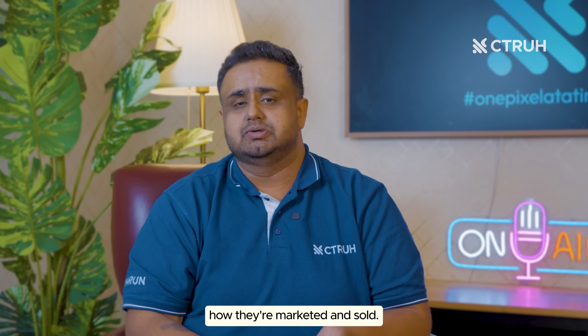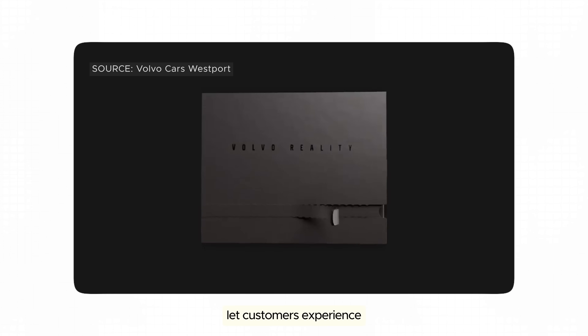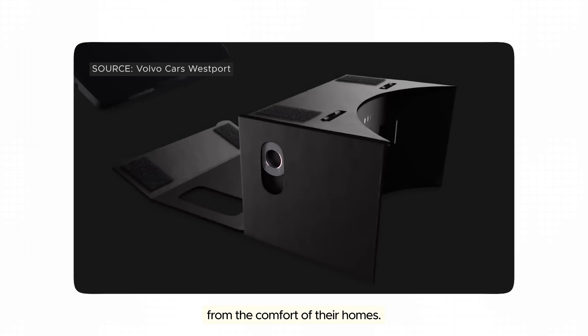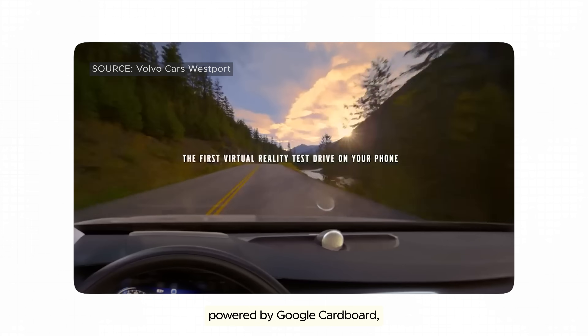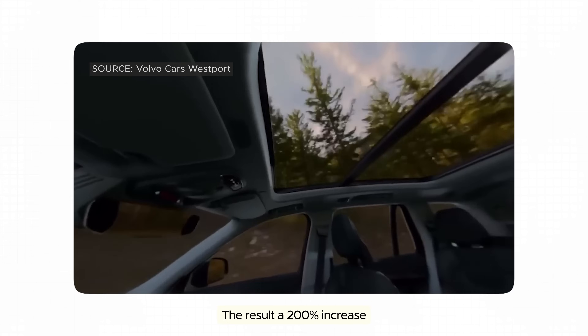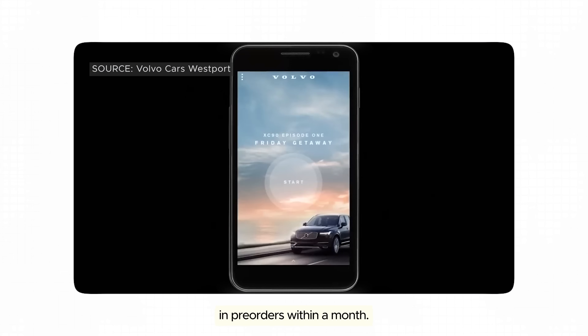XR isn't just revolutionizing how cars are built — it's transforming how they're marketed and sold. Take virtual test drives: brands like Tesla and Volvo let customers experience the thrill of driving the latest models from the comfort of their homes. Volvo's VR experience for the XC90, powered by Google Cardboard, allowed users to drive through scenic mountain roads. The result: a 200% increase in pre-orders within a month.